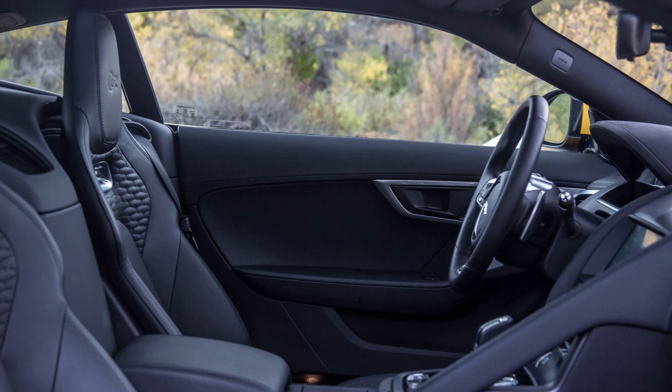Complementing the increase in performance are updated springs and anti-roll bars along with recalibrated steering. Finally, the F-Type Heritage 60 Edition, based on the F-Type R, will be sold in extremely limited numbers to celebrate the anniversary of the E-Type. Only 60 units will be made for the global market.